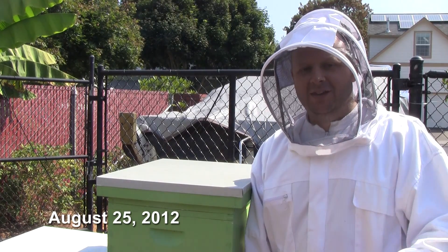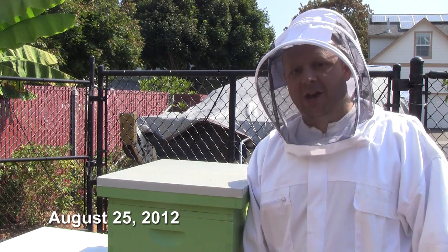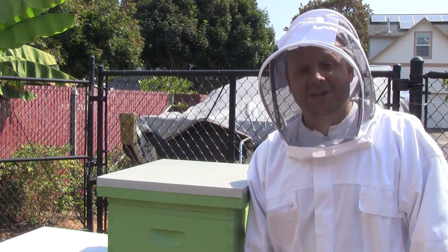I'm once again fully suited and veiled up because today I'm going to be doing a full inspection all the way down. I don't want to take my chances with being in shorts and a t-shirt.